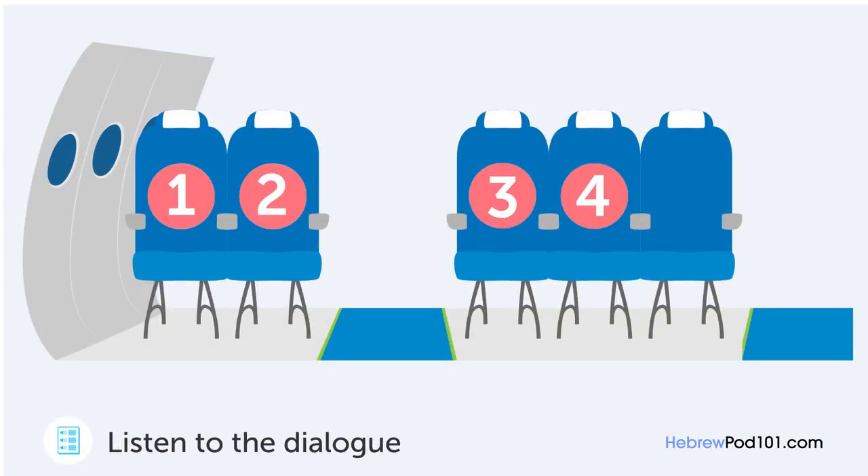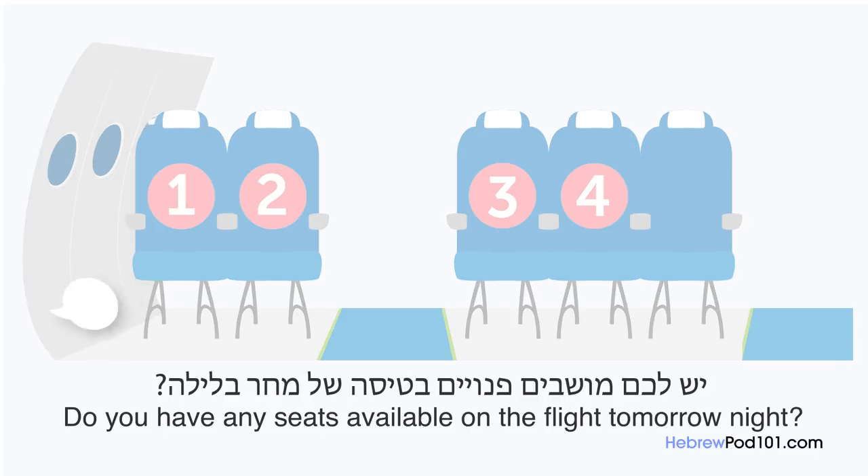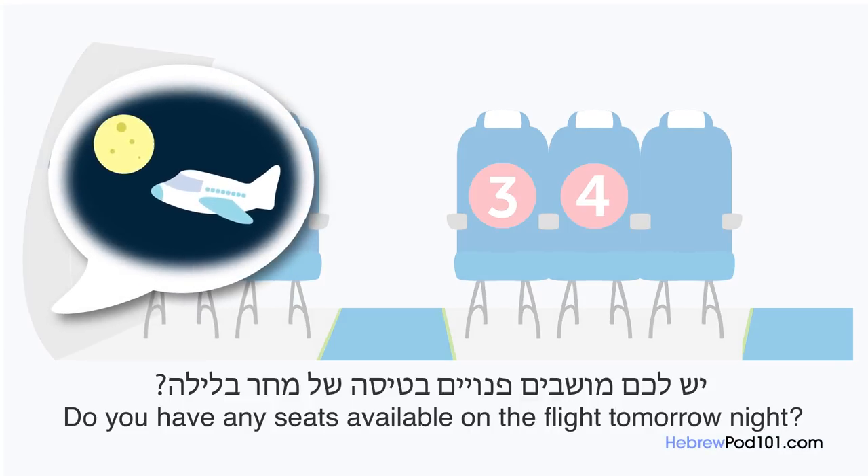יש לכם מושבים פנויים בטיסה של מחר בלילה? רק רגע בבקשה. במחלקת תיירים? כן. תודה על ההמתנה, כן, עוד יש לנו כמה מושבים. יופי, אני מעוניין לשבת ליד המעבר בבקשה. לצערי כל המושבים ליד המעבר מלאים. אני מבין, אבל איני מעוניין לשבת באמצע. האם תעדיף לשבת ליד החלון אם כך? כן, בבקשה.